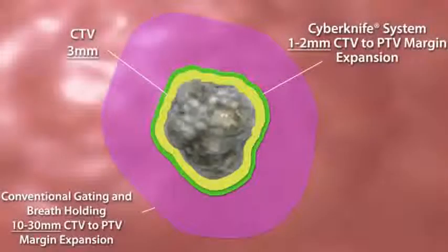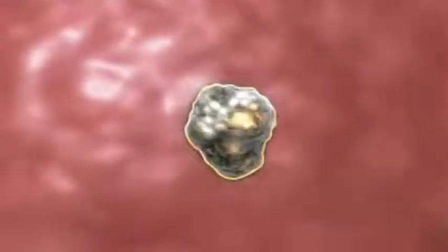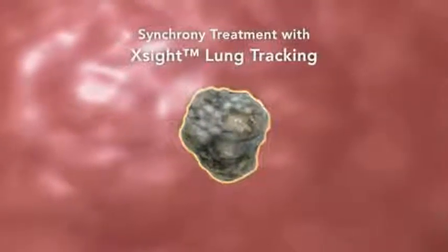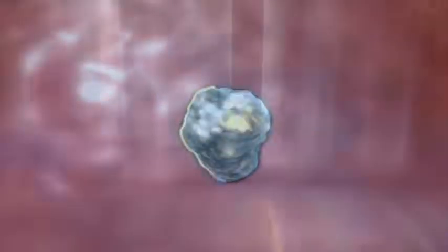In contrast, gantry-based techniques require large planning margins, often adding one to two centimeters or more of healthy tissue coverage beyond the defined clinical margins. And with the sophisticated image processing techniques available with the Excite Lung tracking system, select lung tumors no longer require implanted fiducials. With Excite, many lung cancer patients can now be treated completely non-invasively.